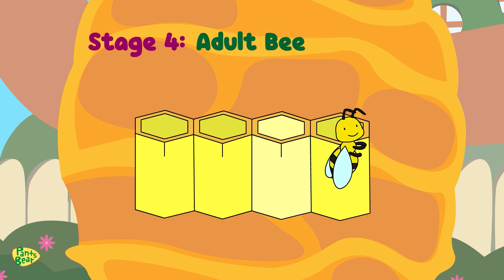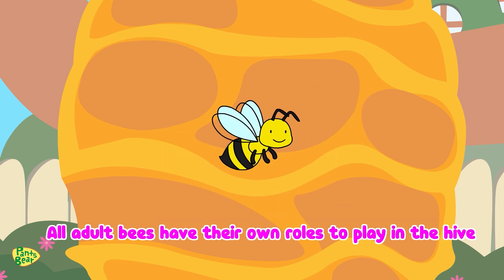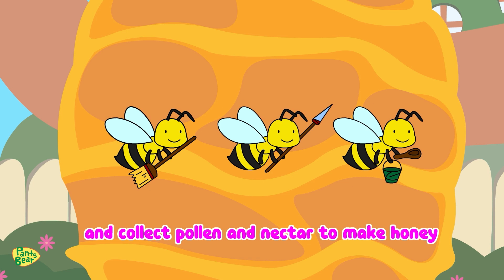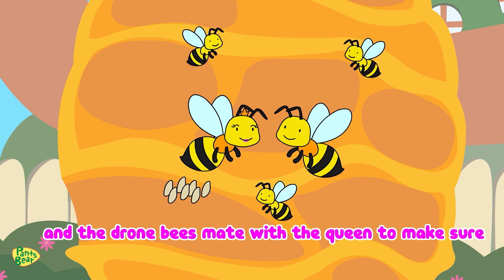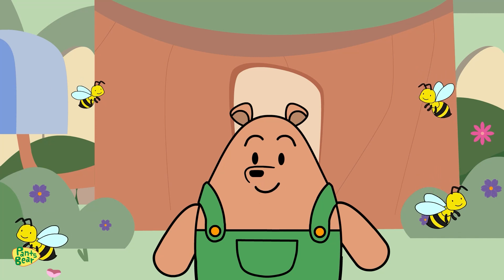Wow! That bee is ready to face the world. What's next for it? All adult bees have their own roles to play in the hive. Worker bees clean and maintain the hive, guard it against intruders, and collect pollen and nectar to make honey. The queen bee lays eggs to increase the hive population, and the drone bees mate with the queen to make sure the community continues to grow.